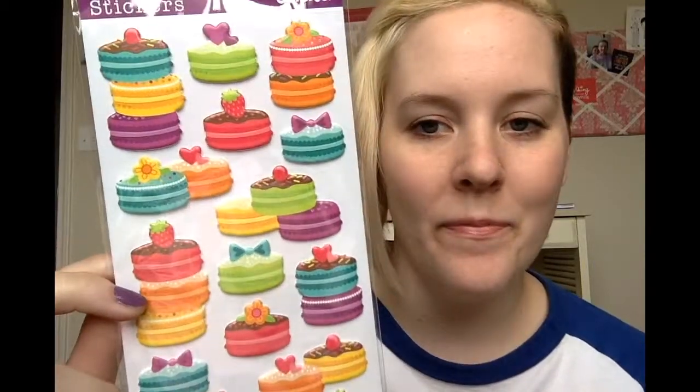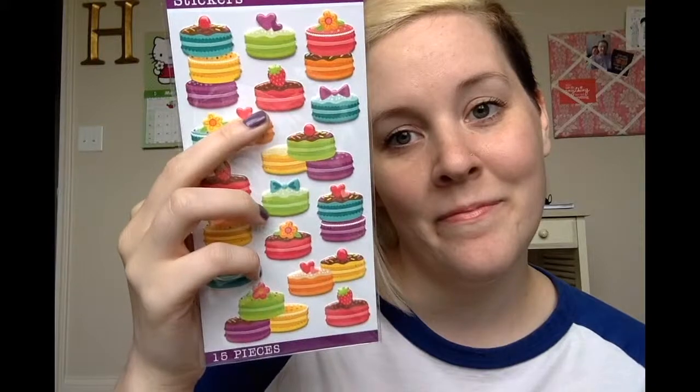Then I got these macaroon stickers. I used to really not care about macaroons at all, and then I had one and it was pretty good, and now they're like a thing — putting macaroons on stuff. I thought these were super cute. Of course, I picked a favorite: this pink one with the strawberry on top. All the other ones are really pretty too, and again they're puffy but not squishy, not foam — just a little bit raised. I also got these, they're called Bright Flourishes, which is a pretty apt description — literally bright flourishes with some flowers. Stick them in the corner of your planner.